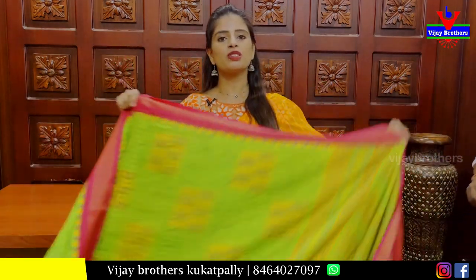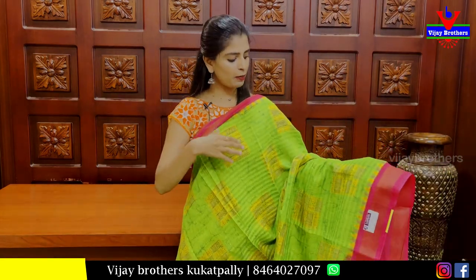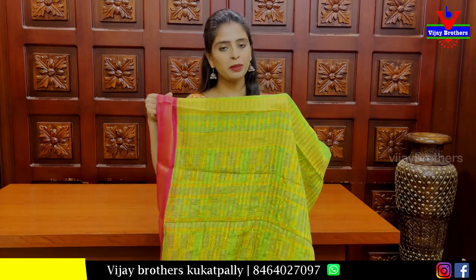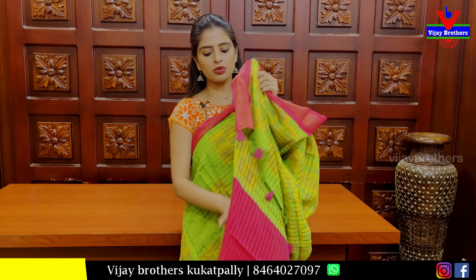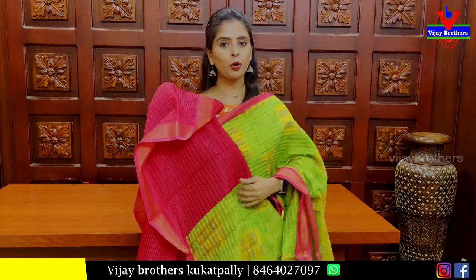The next dress is a beautiful green and pink linen pattern. Both sides are pink with a black pattern border. The body pattern is printed style and it also has a printed pattern. It comes with a contrast blouse in a black pattern.